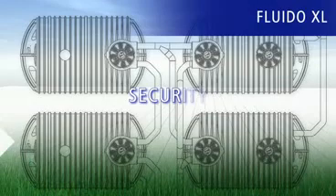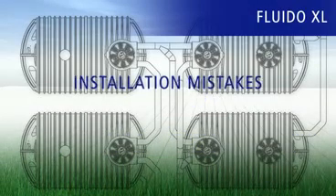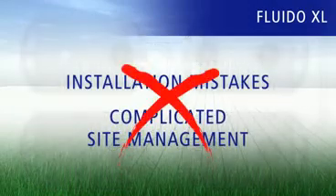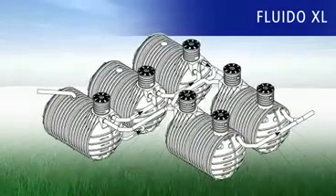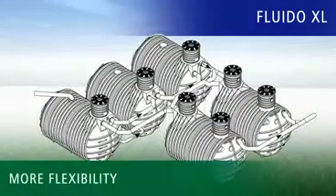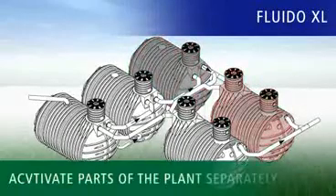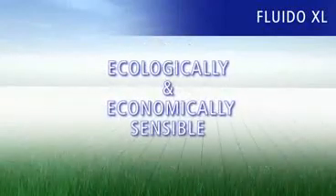Fluido XL gives you security from the planning phase through to implementation. Installation mistakes and complicated site management are therefore a thing of the past. The modular construction of Fluido XL gives you a wide range of flexibility. For example, as a hotel operator, you can activate a seasonal part of the plant separately — this is not only ecologically, but also economically sensible.